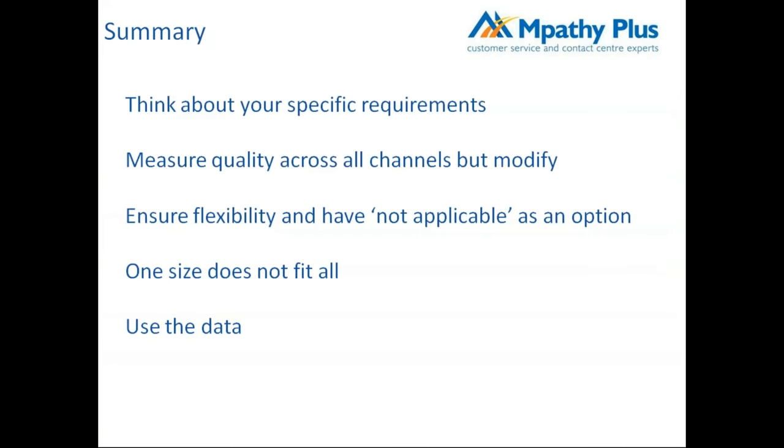To summarize: think about your specific requirements for your specific organization rather than copying someone else. Measure quality across all channels but modify questions to make them relevant to each channel. Ensure flexibility — include 'not applicable' as an option. One size doesn't fit all. And critically, use the data — many organizations collect lots of data and simply report on it without doing anything of real value to improve performance.